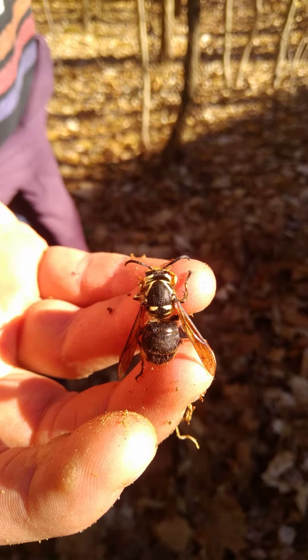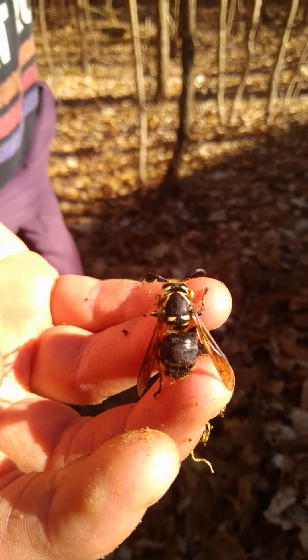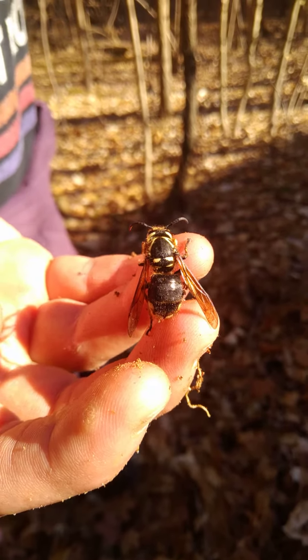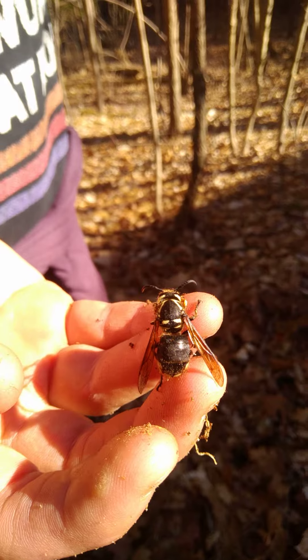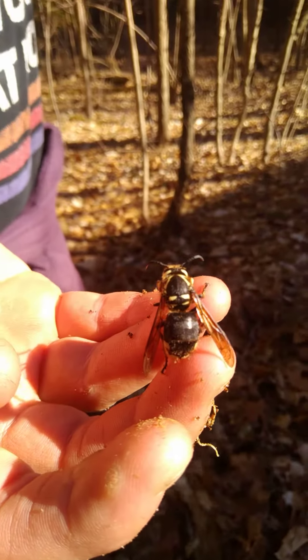I just feel bad that we kind of messed up her life in a way. She looks okay — her wings were still fluttering. Maybe she's just not moving too much because she's still scared. This is probably a big shock for her.